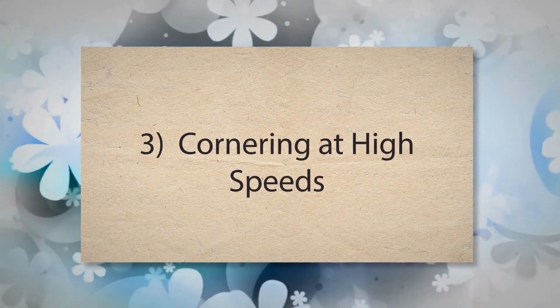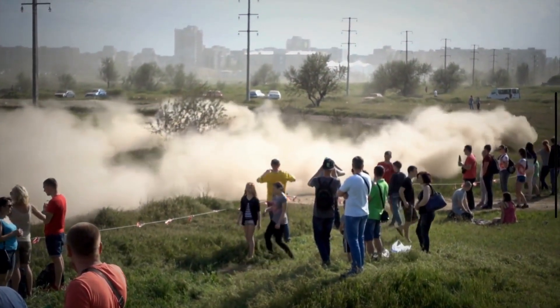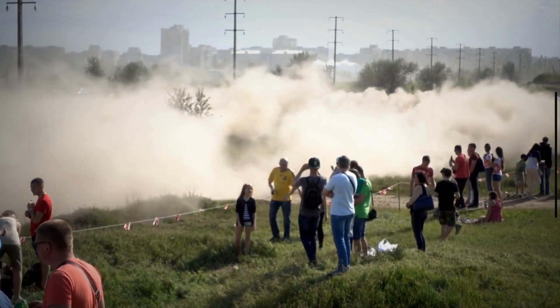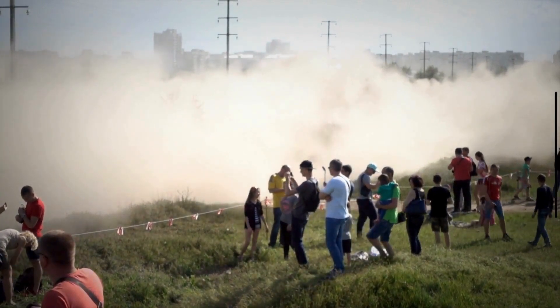Number 3: Cornering at high speeds. During high-speed cornering, centrifugal force pushes the vehicle outward. This force increases the load on the outer edges of the tires as they try to maintain grip and stability. The increased load and friction on the outer edges during these maneuvers lead to faster wear.